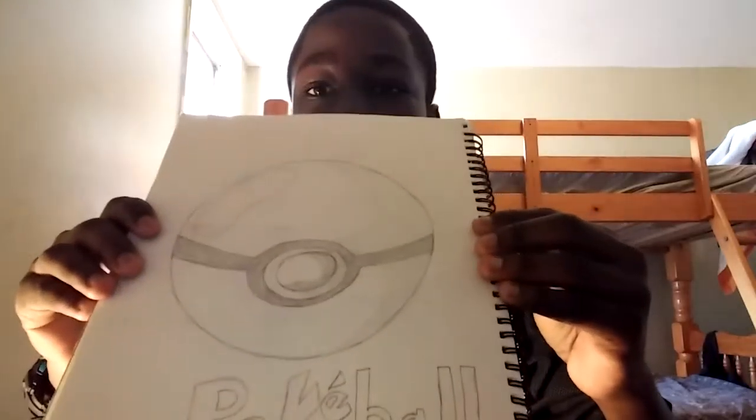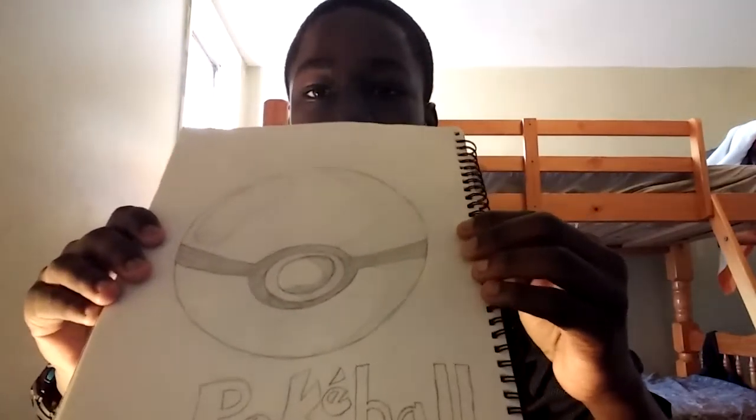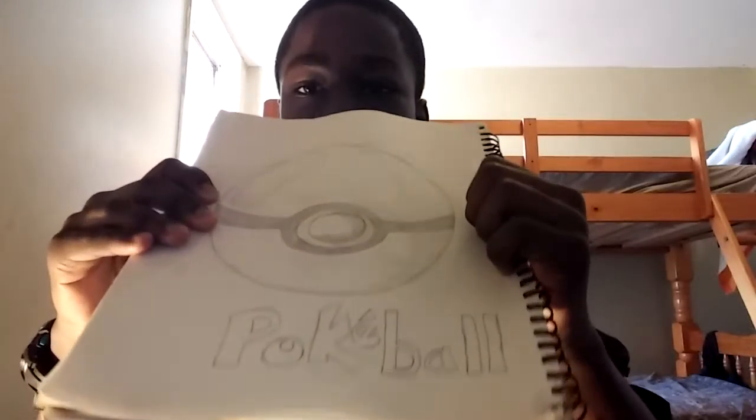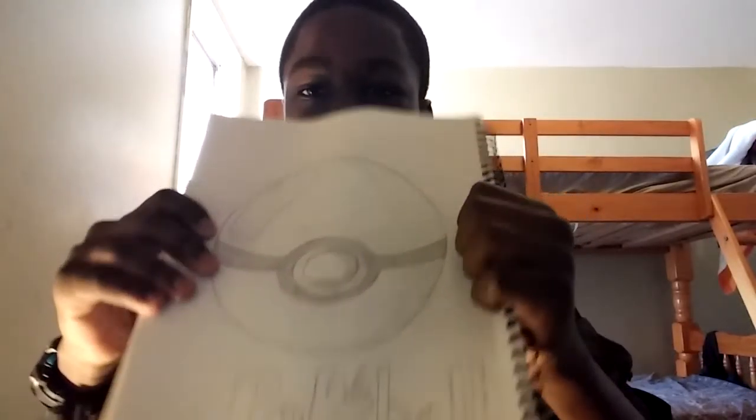I know you guys like Pokemon, right? So that's why I drew a Pokéball. This looks really cool. Just look at the design. How cool is that?